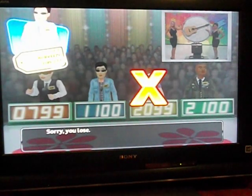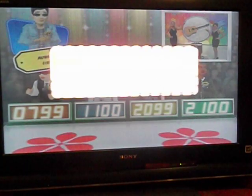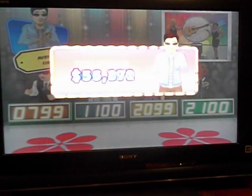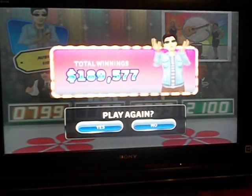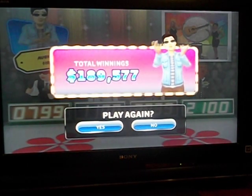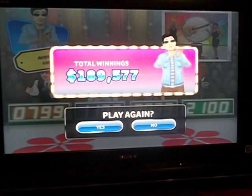Oh no, this is your third strike. Sorry, but it's game over. But that's okay — I want $189,577 cash and prizes. I'll take that. And that is going to do it for this segment of my graduation special. We're going to be back for our next segment right after this. Stay with us.